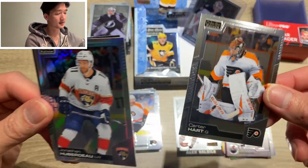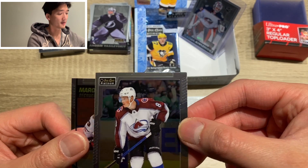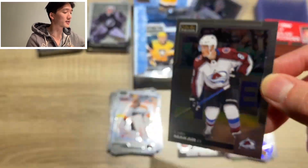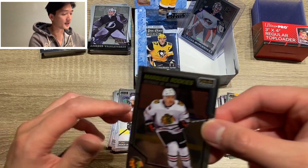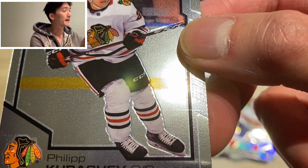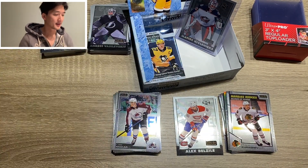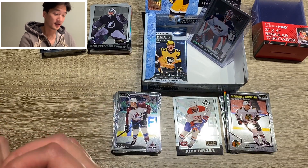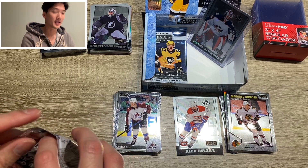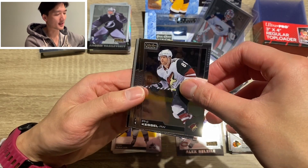Carter Hart — got rainbow. Jonathan Huberdeau. Kale McCarr again — you see that line guys? That is terrible. But Kale McCarr is awesome. And a marquee rookie of Philip Kurashev again — some pretty bad lines there. If you submit this for grading and you're a big Philip Kurashev fan, the surface will not get you a good grade. That's what happens when you rush a product — poor quality control, cheaping out on production.